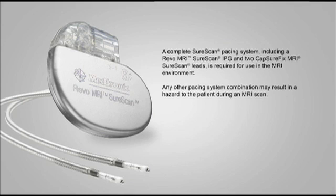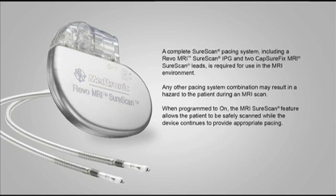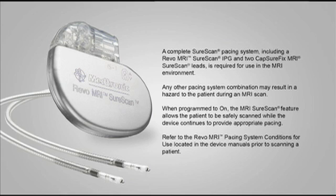Any other pacing system combination may result in a hazard to the patient during an MRI scan. When programmed to on, the MRI SureScan feature allows the patient to be safely scanned while the device continues to provide appropriate pacing.